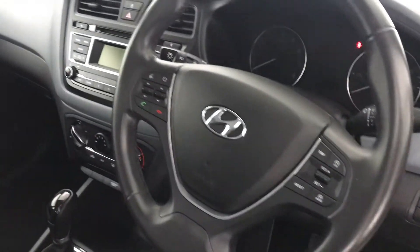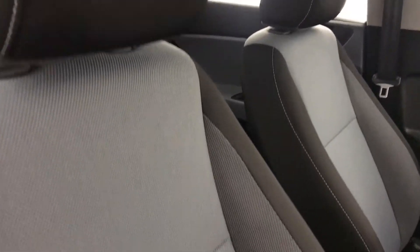Inside, this has cruise control and Bluetooth connectivity. The seats are really comfortable and it's a really comfortable driving position.